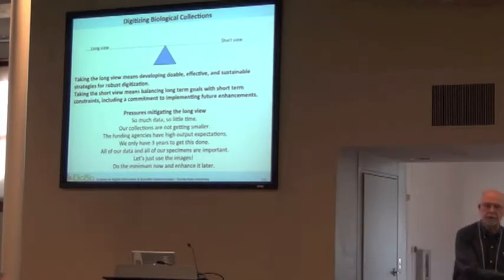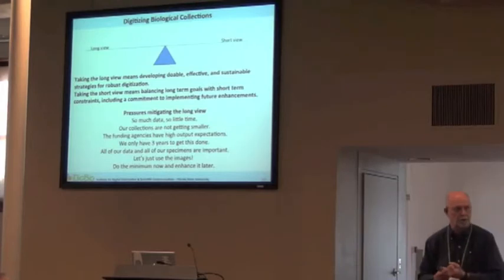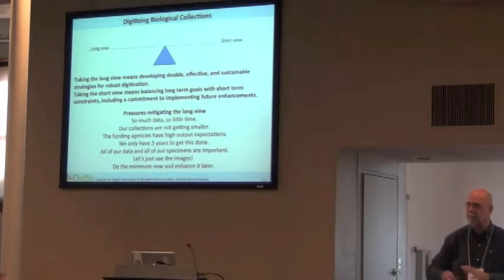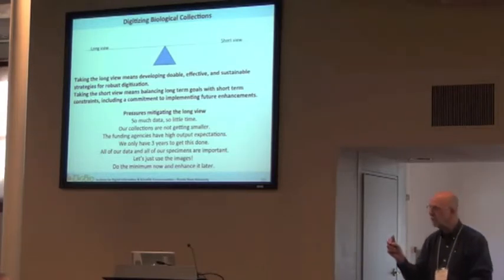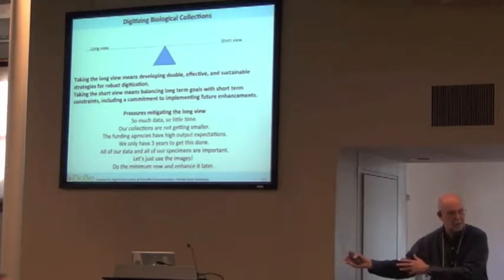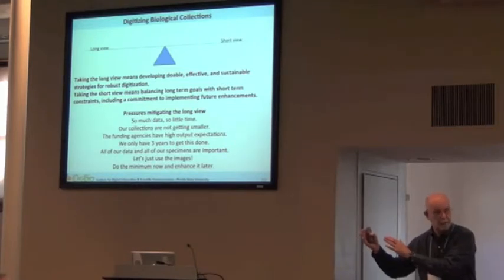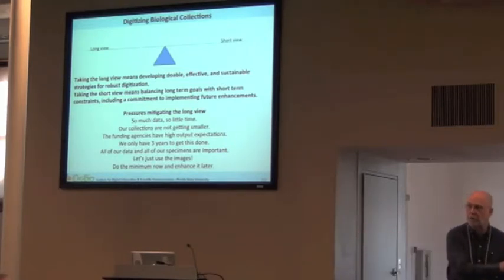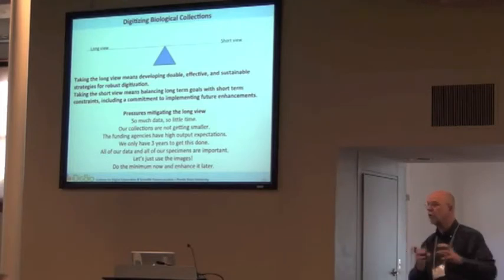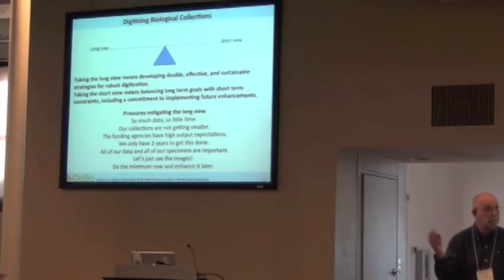Library science people say that when somebody comes in and wants to digitize material, you can take a short view or a long view. The short view means you give them a copy and they leave, and when somebody else comes in and wants it, you have to make another copy. The long view says if somebody orders something, do the whole job — do the digitization, get it stored properly — so when the next person wants it, you already have it. Obviously resources limit that long view, and it is a decision you have to make at an institutional level.